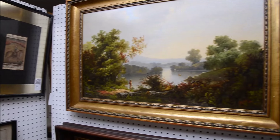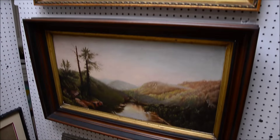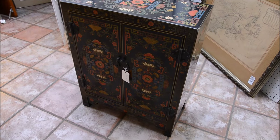Lot number 1190, a beautiful oil on canvas — a nice, serene lake scene. Right below it, this one's unsigned, lot number 1191. There's a beautiful oriental chest at 1264 as we go through the sale.